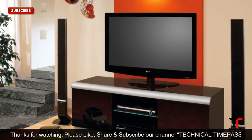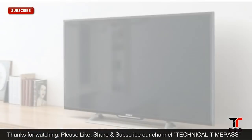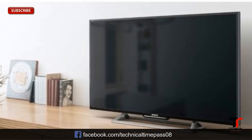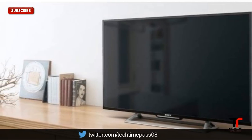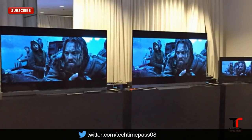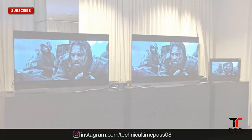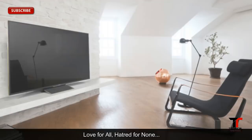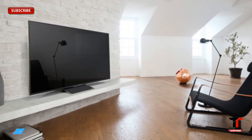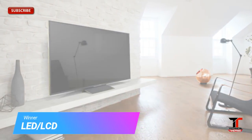Some time ago, this category was easily won by LED and LCD TVs, but now OLED TVs have almost equalized it based on the ratio of price to performance. OLED TVs are premium TVs with no budget or mid-range options. However, LED TVs can range from $100 to several thousand dollars, making them more accessible than OLEDs, and even the price of the highest quality LED TVs is nearly the same as OLEDs.